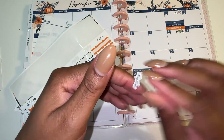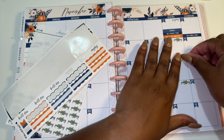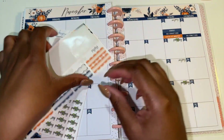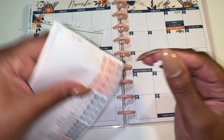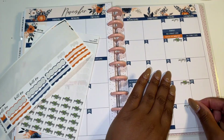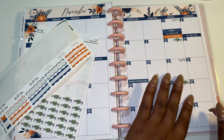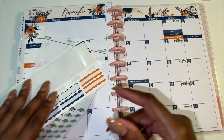Welcome to my channel if you are new, and welcome back if you are not new. My name is Janelle. I'm a wife and a mother of one, and on here I do all things cashless budgeting. If that is something you're interested in, don't forget to hit that subscribe button and follow me on my journey to become debt-free, save, and do all of the things.